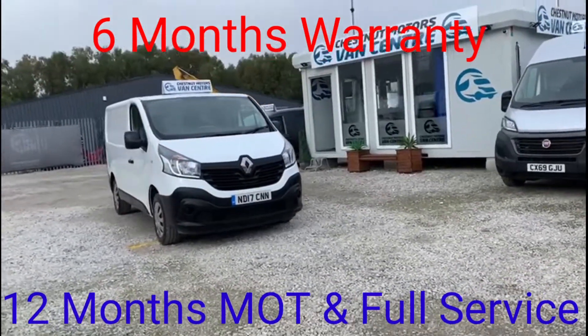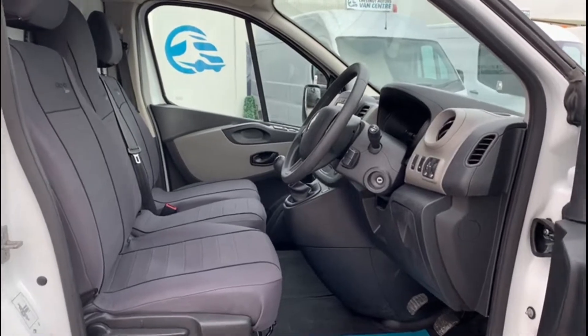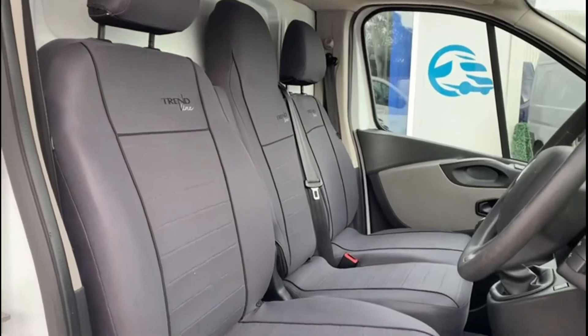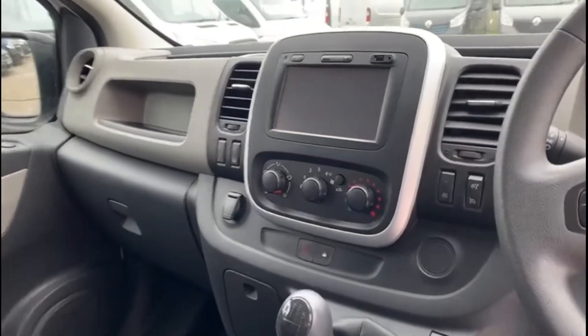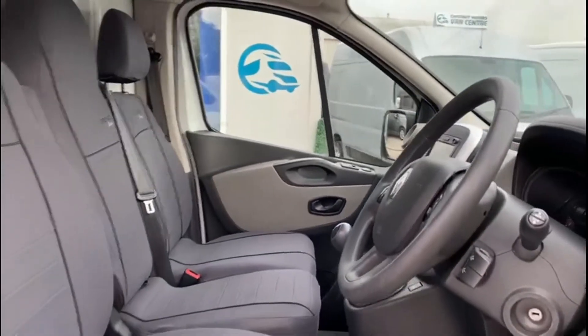The cab is clean and tidy with 3 seats up front. It's got Bluetooth, 6-speed box, a touch screen, cruise control, sat nav, and DAB. Fantastic cab.